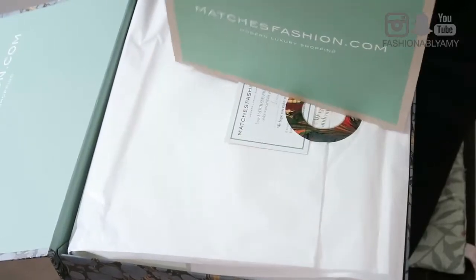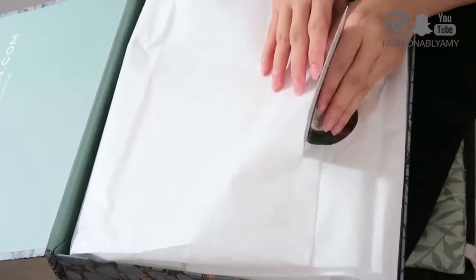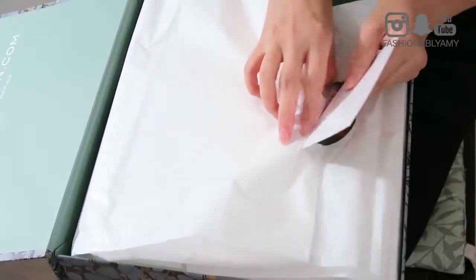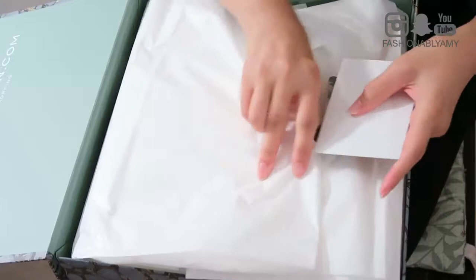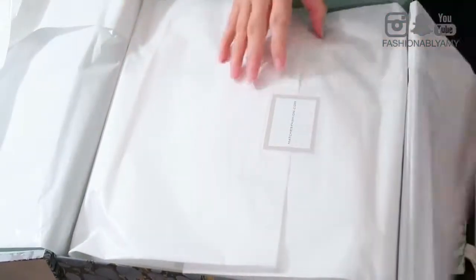By the way, they are based in London, but there are a bunch of them all over Europe. I think Luisa Viaroma is from Italy, and then in Canada we have Senses.com. And of course there's Net-a-Porter.